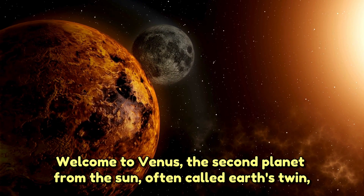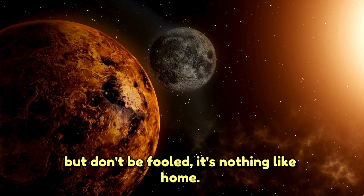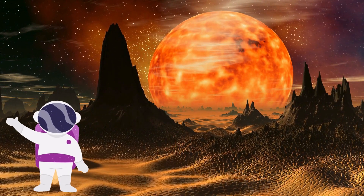Welcome to Venus, the second planet from the Sun, often called Earth's twin. But don't be fooled — it's nothing like home. Your mission? Spend five seconds on this scorching hot planet.